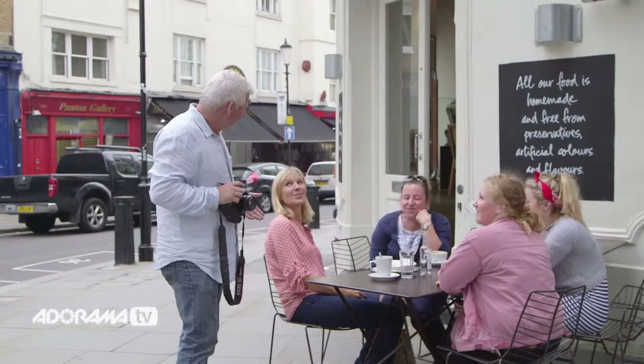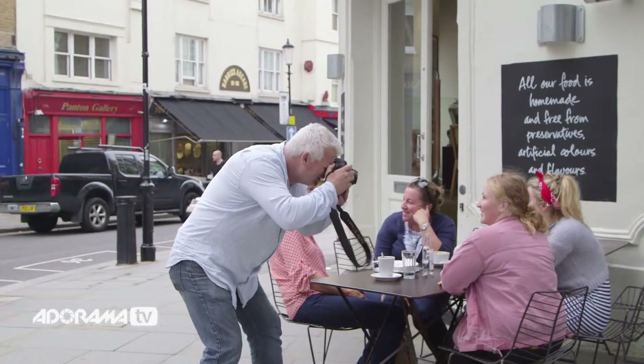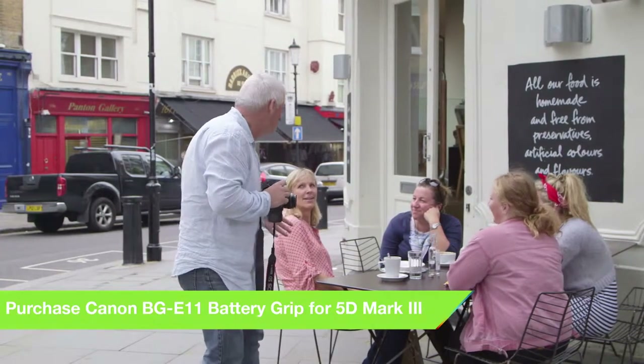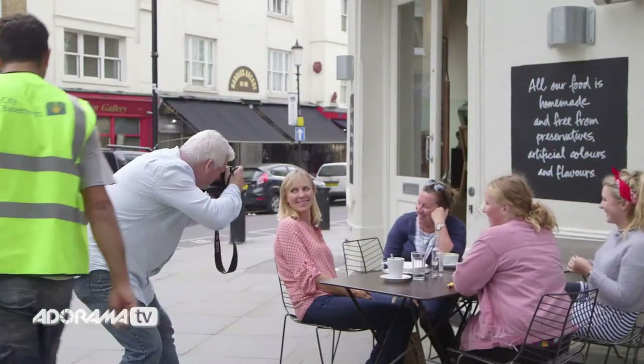Excuse me, ladies. Would you mind if I took a few pictures? Yes, of course. Do you live around here? Is this part of London you all live here? And there's... I mean, it's a little intimidating, I know, when somebody shoves a camera in your face. But it's, unfortunately, part of my job. There you go. One more, if you look at me one more time. There you go. That's it. Thank you. Very nice, very nice. Thank you very much.